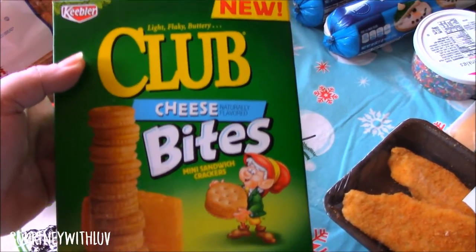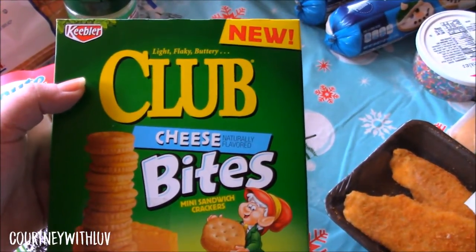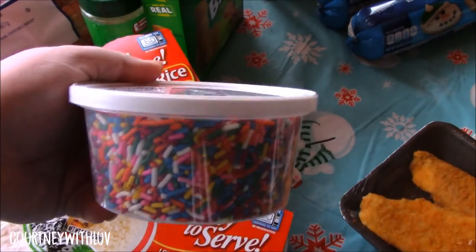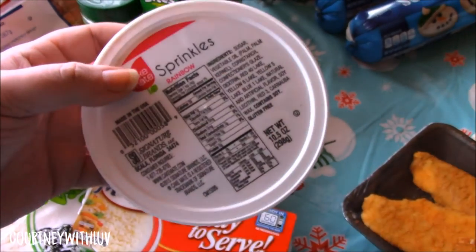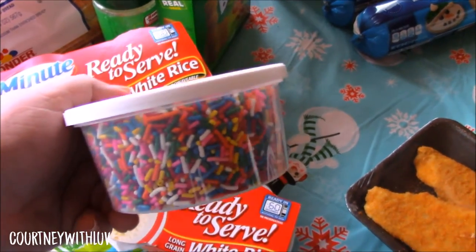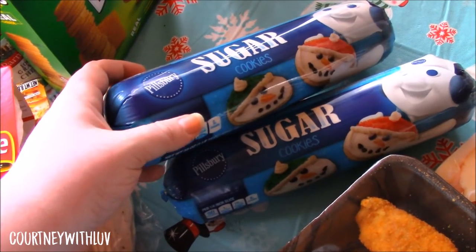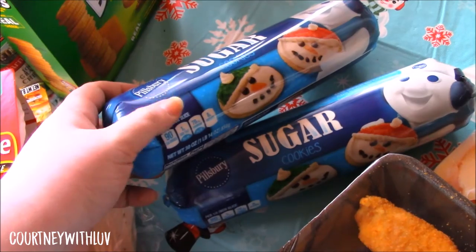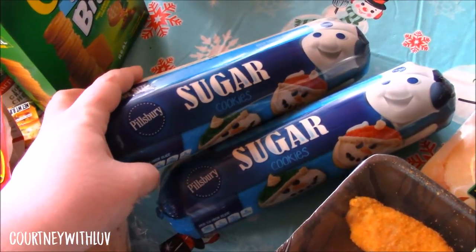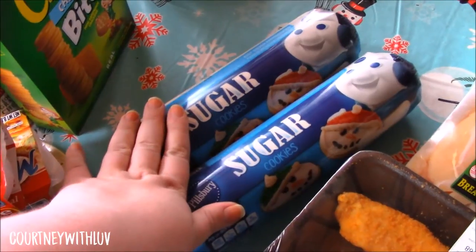Here we have the Keebler Club Cheese Bites. I have never had these before, but they had a coupon on them for 75 cents off, so I figured I would try them. You guys know my rainbow sprinkles or jimmies, whatever you call them — I have to have these with my ice cream, a little ice cream with my jimmies. Next I have two of these value size rolls of sugar cookies. These were on clearance for 99 cents. They're trying to get rid of like their Christmas-y type stuff. These expire on the 30th of January, so I'm going to freeze one, maybe use half of one right now. Great to freeze and use them later.